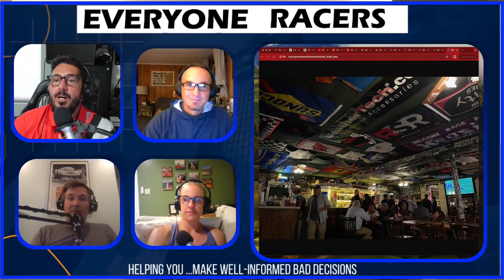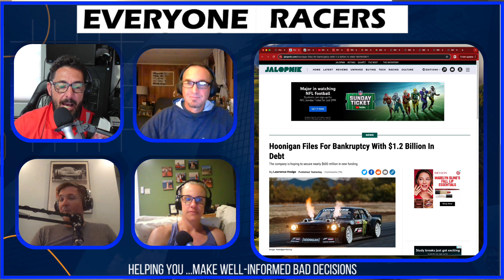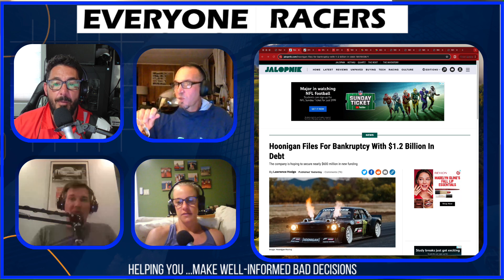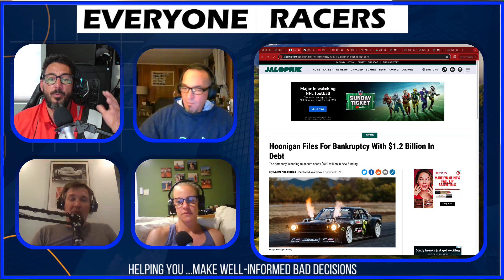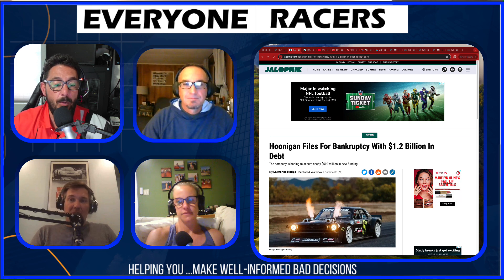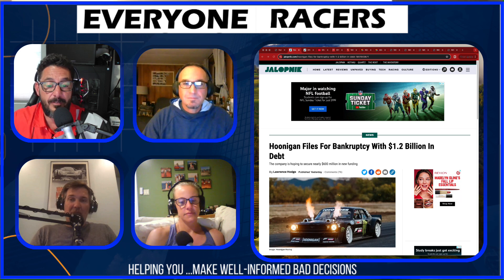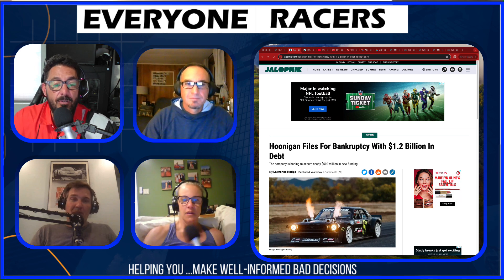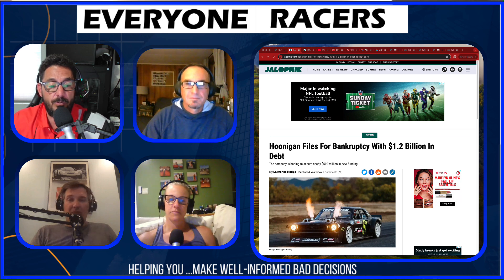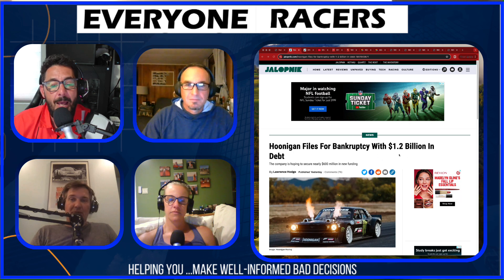Lawrence Hodge over at Jalopnik is covering what might be the first casualty of the recent YouTube shuffle. Hoonigan — one of the largest automotive brands of the last decade, founded by the late Ken Block — merged with a wheel company last year and then acquired an off-road performance company for 50 million dollars. They've since lost several of their biggest YouTube personalities, resulting in a decline of a major income resource. As a result, they've filed for Chapter 11 bankruptcy with 1.2 billion dollars in debt.